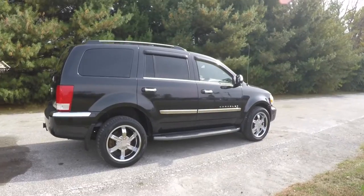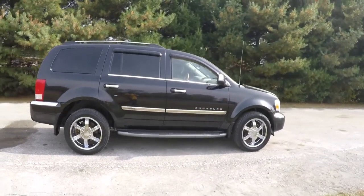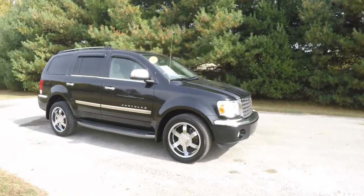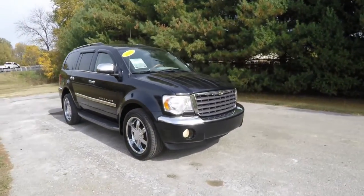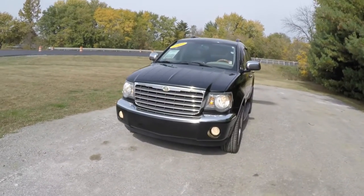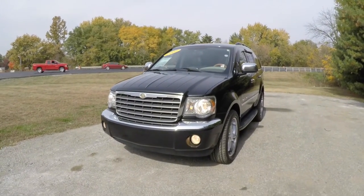This concludes our quick walk-around look at this 2007 Chrysler Aspen Limited. If you have any questions or would like to see this vehicle, please contact our showroom. One of our friendly sales staff will be more than happy to answer any questions you may have. Thanks for watching — see you soon.